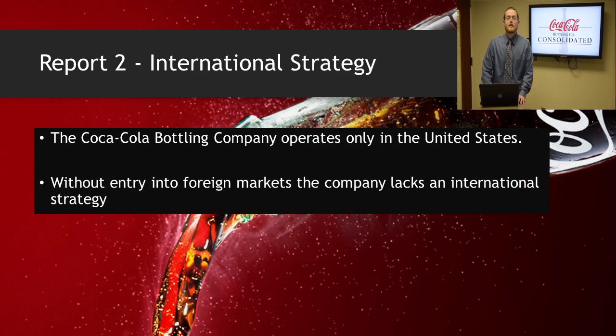The last section I will be covering is international strategies. The Coca-Cola Bottling Company does not have an international strategy since they operate only within the United States. They are a bottler and distributor for the parent company Coca-Cola. While Coca-Cola is sold in over 200 countries worldwide, the parent company is in charge of distribution of the bottling franchise both domestic and internationally. The Coca-Cola Bottling Company only has rights to distribute and market products to the Southeast, Midwest, and Mid-Atlantic regions within the United States. Expansion into foreign markets is left to the discretion of the Coca-Cola parent company, who manages the international competitive strategy.